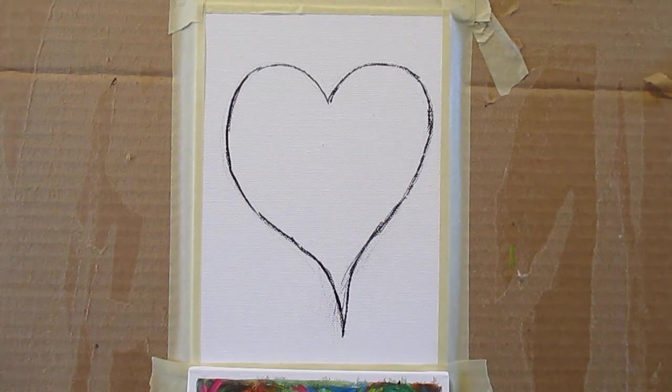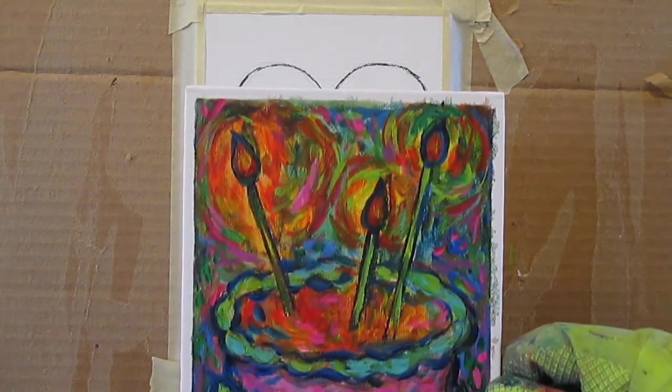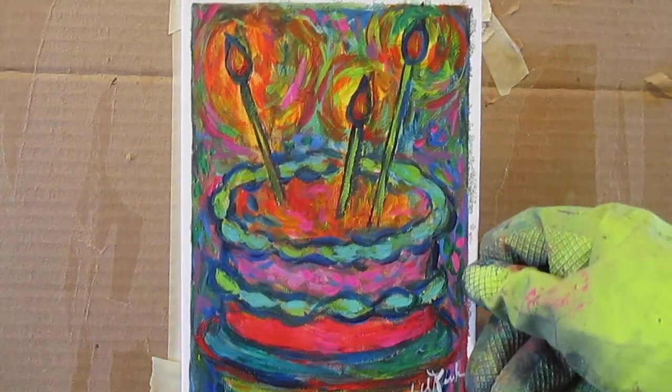There will be a link to this painting at the end in the description. It might be changed a little bit because sometimes I work off-camera on these. Last time I did a birthday cake, but I've decided to get back into my Whimsy series.